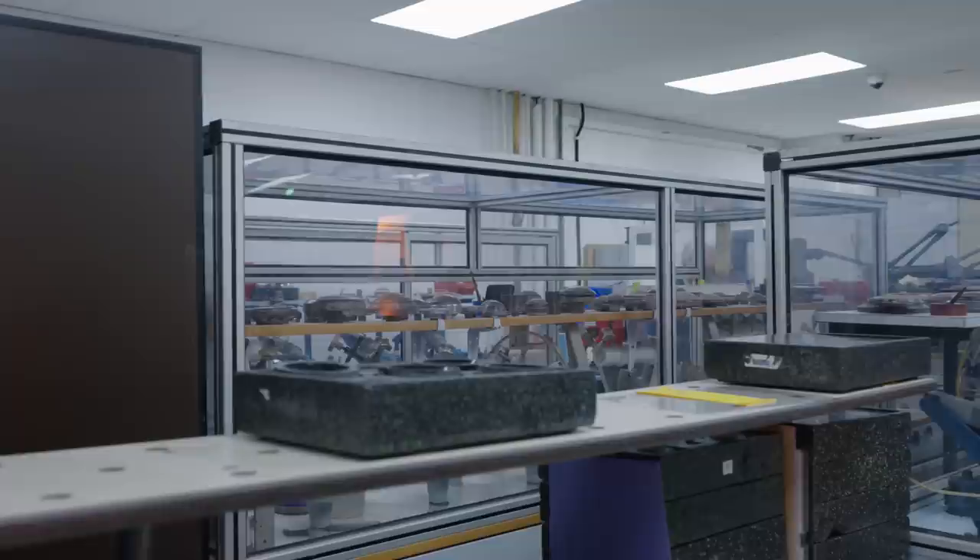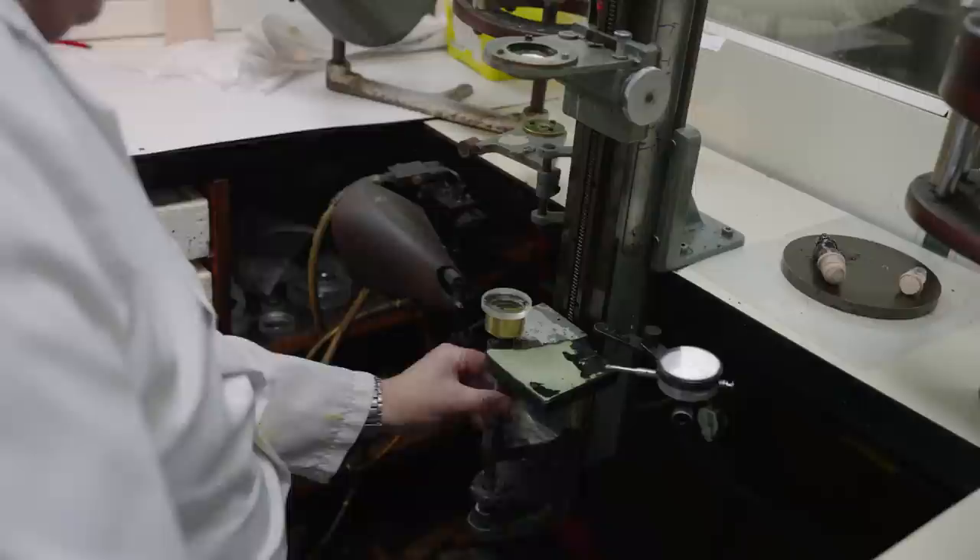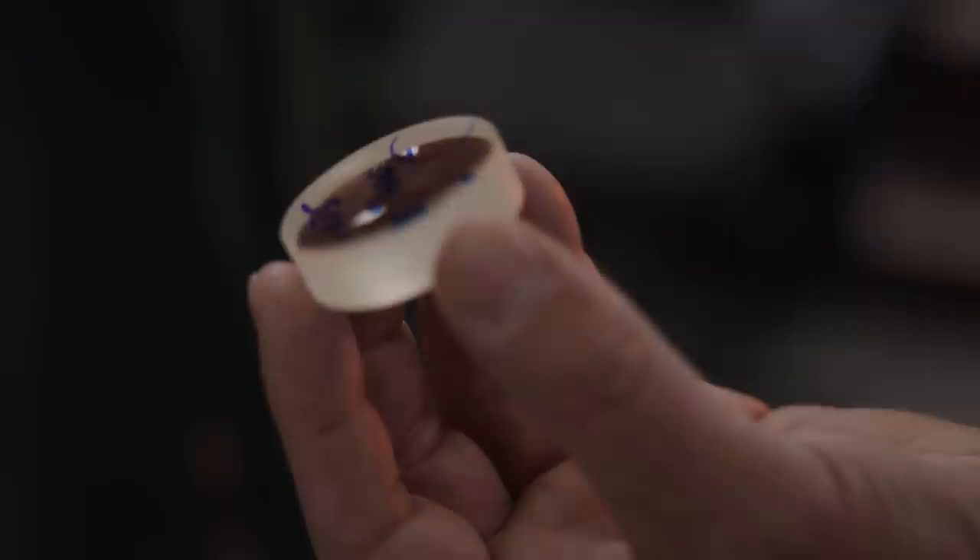They assemble the lenses by hand in-house, and even grind, polish, and coat all of the optics themselves. Each step in the production introduces more people handling the different components, which increases the chances for quality control issues, and it's remarkable the level of detail needed at each of these steps.